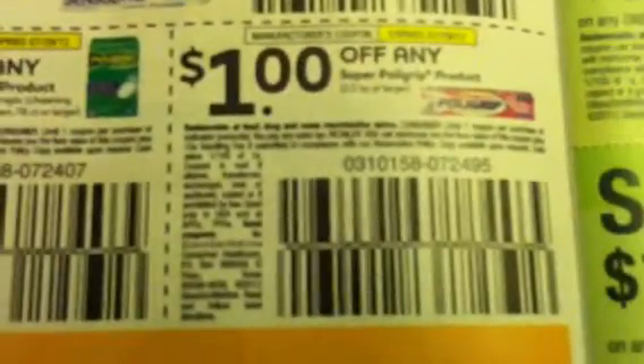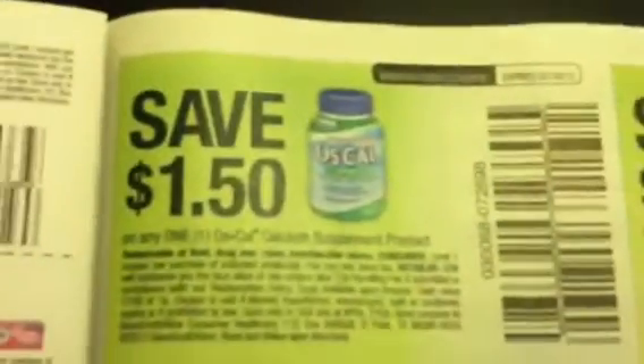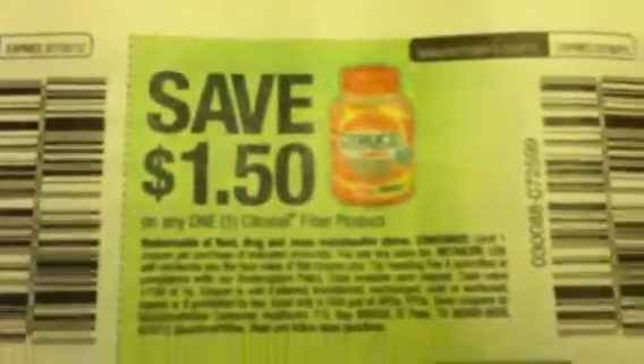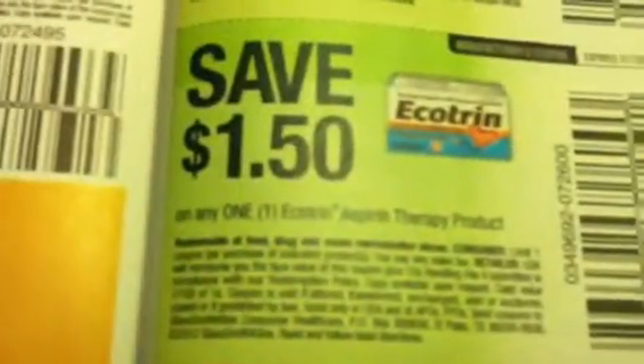A dollar off the Polygrip, a dollar fifty off Os-Cal Citrus. This is a dollar off any of these particular products here, and a dollar fifty off Ecotrin.